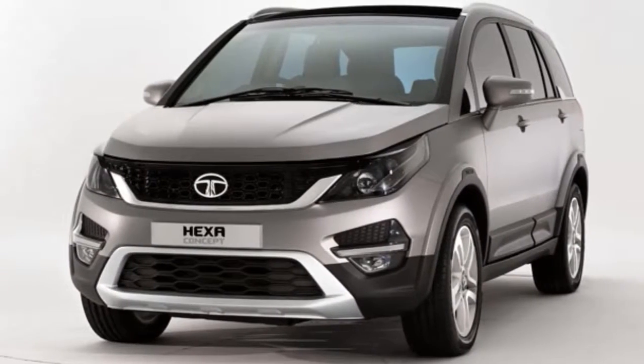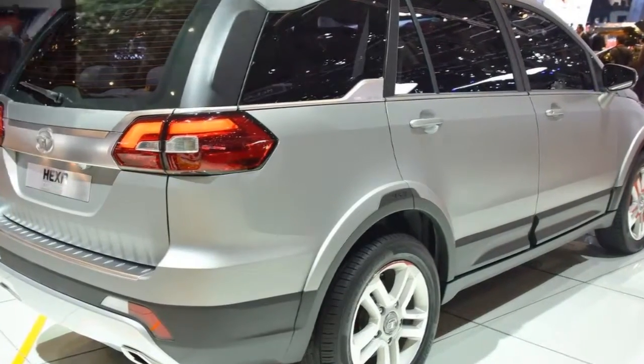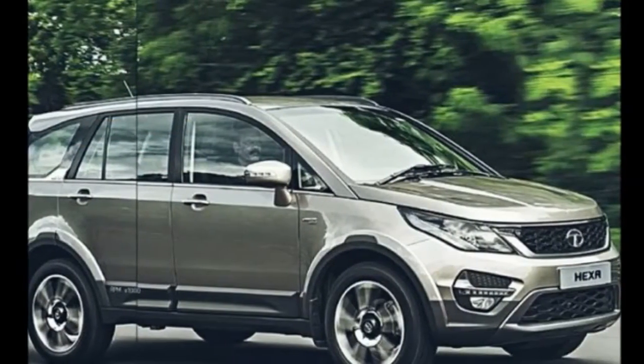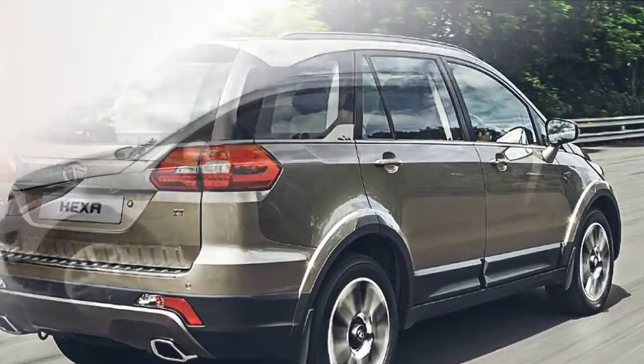Tata Hexa was displayed at the 2016 Auto Expo earlier this year. Tata's upcoming Hexa SUV is based on the Aria crossover. Exteriors are crafted modishly, lending a contemporary appeal to the SUV.